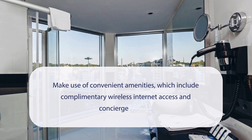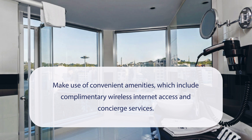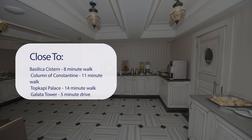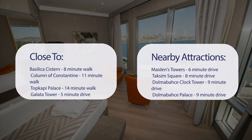At Manasol Old City Bosphorus, you can make use of convenient amenities, which include complimentary wireless internet access and concierge services. It has a pretty good location. It's pretty close to Basilica Cistern (8-minute walk), Column of Constantine (11-minute walk), Topkapi Palace (14-minute walk), Galata Tower (5-minute drive), Maiden's Tower (6-minute drive), Taksim Square (8-minute drive), Dolmabahce Clock Tower (9-minute drive), and Dolmabahce Palace (9-minute drive).